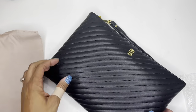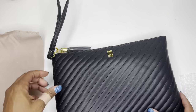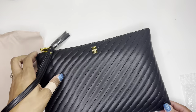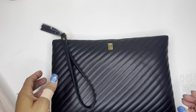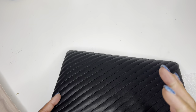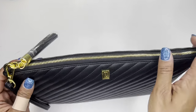Look at that quilted design — it's so pretty! It has a wristlet strap so you can literally just carry this as your little purse if you don't want to carry a big one for the day. It's great for going out somewhere nice and fancy. And it has this super cute little tassel — love it.